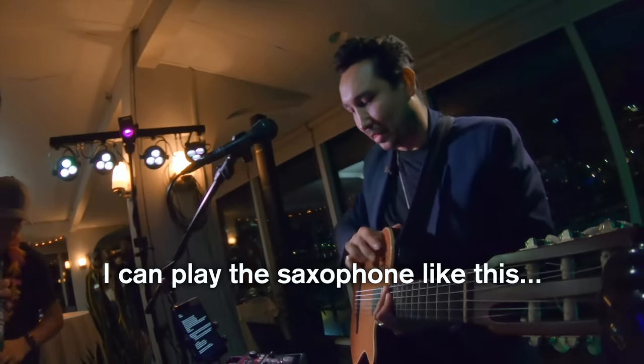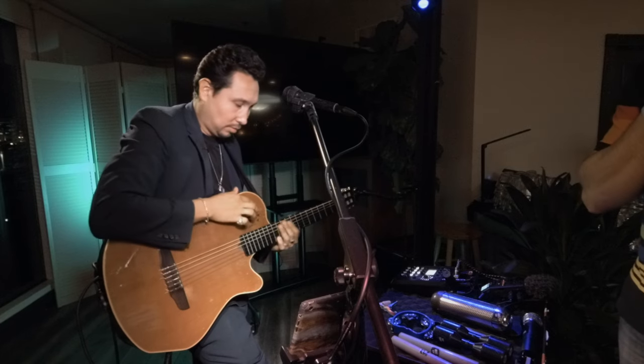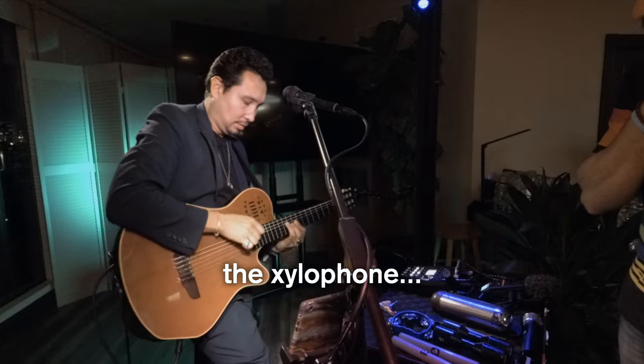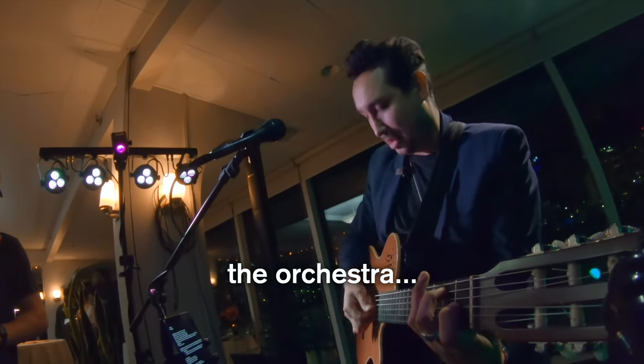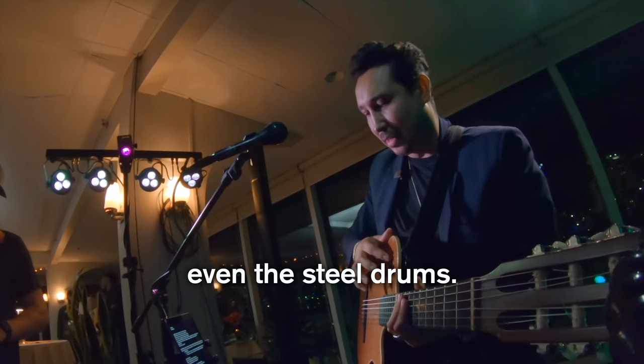I can play the saxophone like this. The xylophone. The orchestra. Even the steel drums.